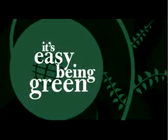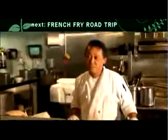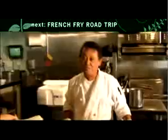Coming up next on It's Easy Being Green, Iron Chef winner Mark Tarbell tells us about a road trip he took powered by the French fry. You have any used fryer oil? Sure, we have Japanese rice oil. Rice oil? Arigato!